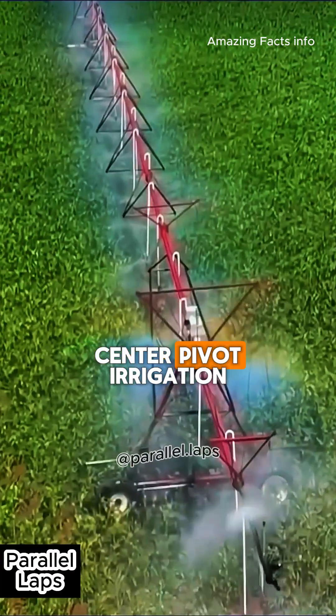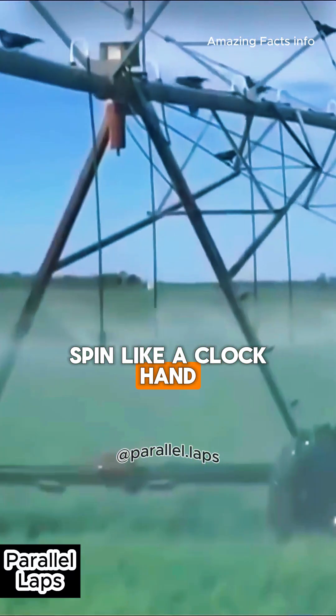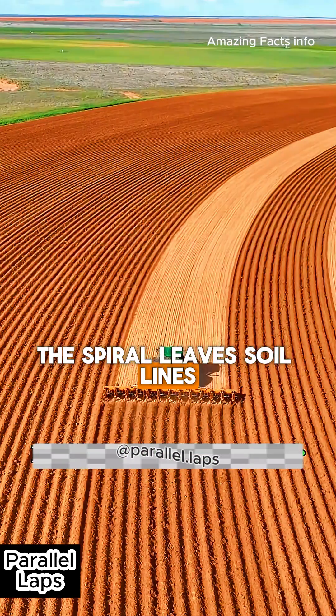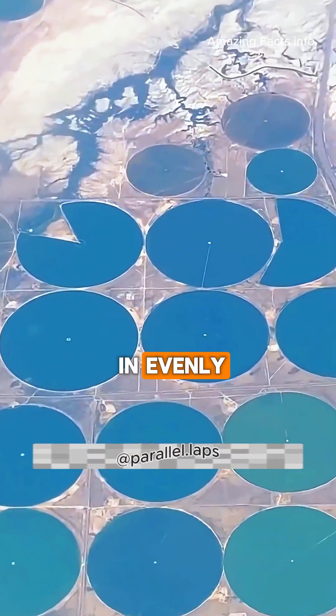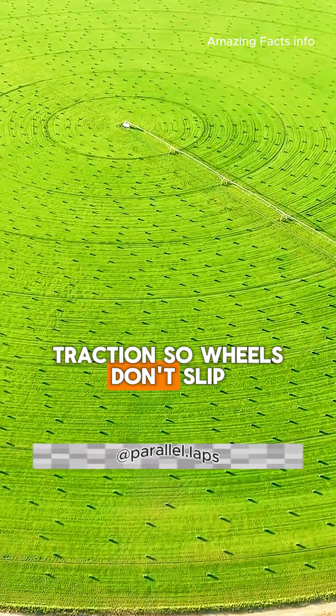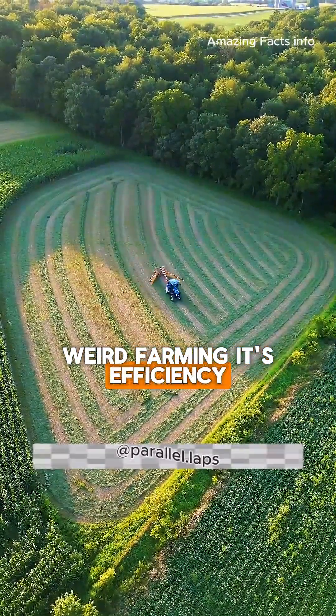And it pairs perfectly with center pivot irrigation — those long sprinklers that spin like a clock hand. The patterns match. Bonus: the spiral leaves soil lines that help water soak in evenly, reduce puddles, and give seeders better traction so wheels don't slip. So no, it's not weird farming. It's efficiency at scale.